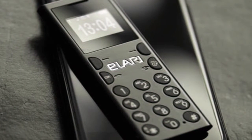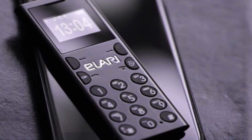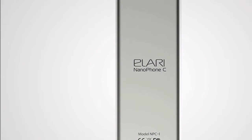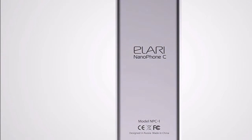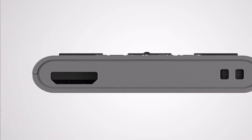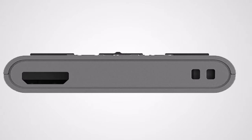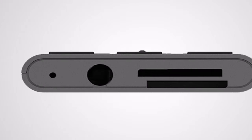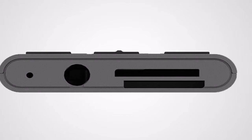The Aerophone C weighs 30 grams and measures 94.4 x 35.85 x 7.6 mm. It sports a 1-inch 128 x 96 pixels TFT display. It runs RTOS and is powered by a MediaTek MT6261D chipset, coupled with 32MB of RAM.